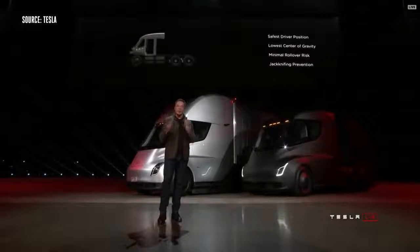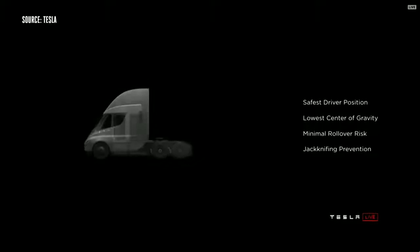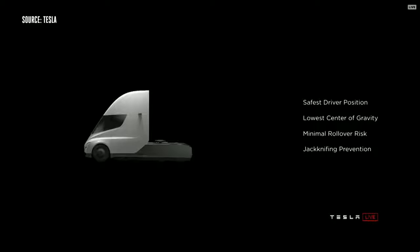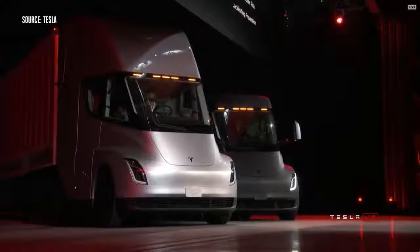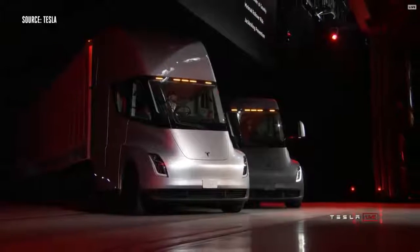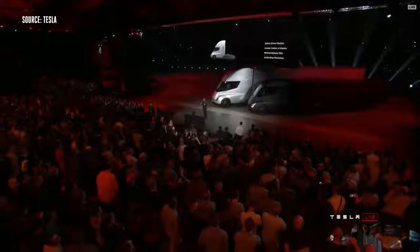With that central position, you're in a very safe position. Even if you were to collide with another semi, you have a low center of gravity that gives you really good handling. The probability of a rollover is massively reduced because the battery pack is in the floor pan. And perhaps most importantly, jackknifing is usually the worst nightmare of a trucker. The truck will automatically stop jackknifing because it has independent motors on each wheel and will dynamically adjust the torque on each wheel so that jackknifing is impossible.